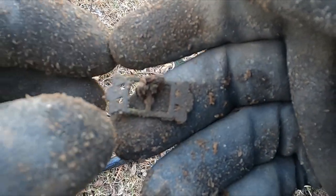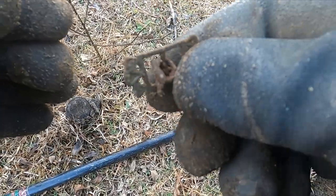Look at that, it's got me a sweet little buckle. It's a nice one.